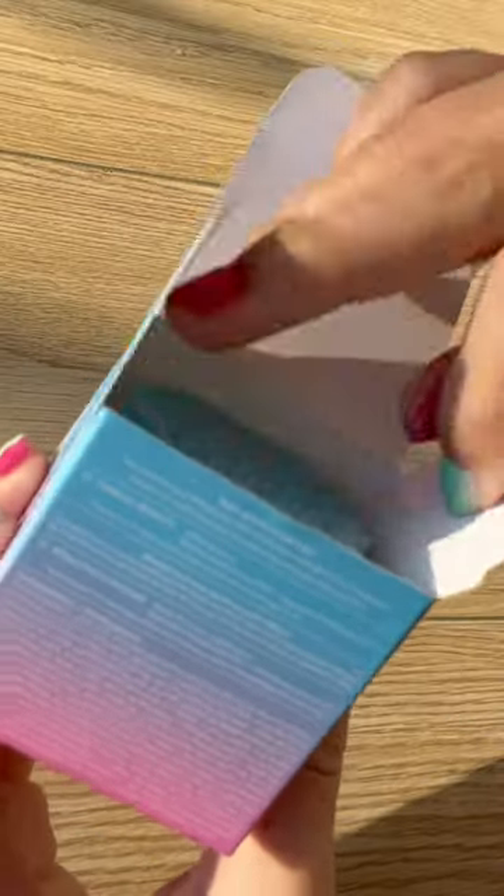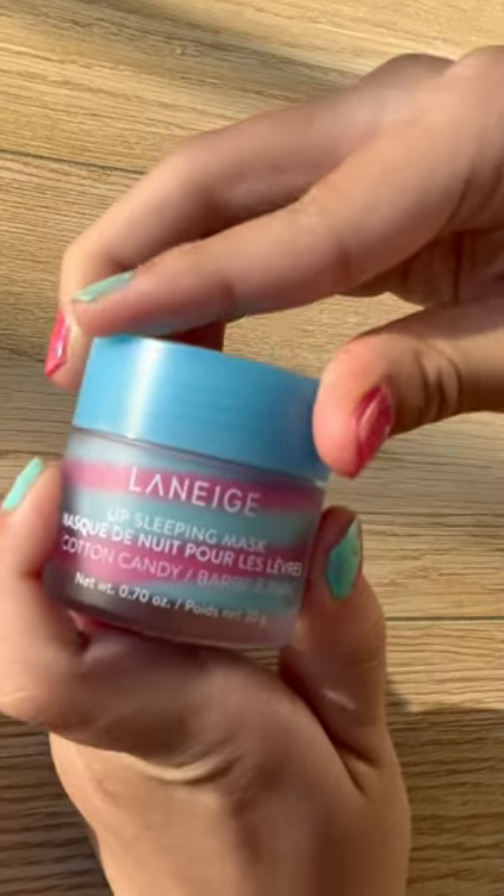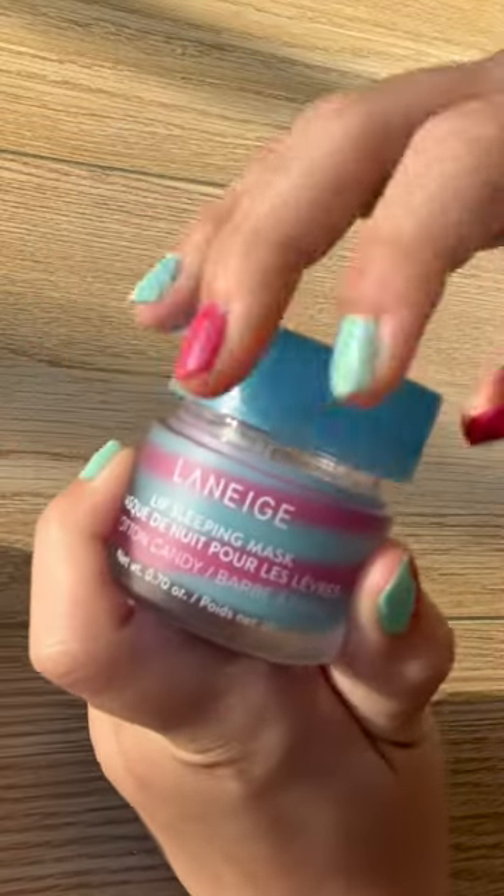Just look at the packaging — it's so cute, the blue and pink match so well. And when I open it, it smells just like cotton candy but with a bit of gummy bear flavor.